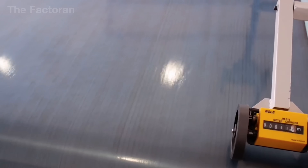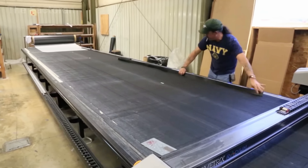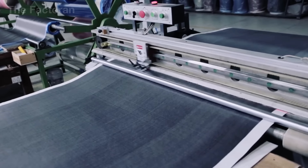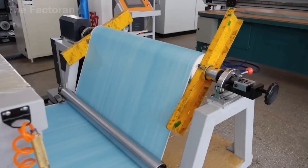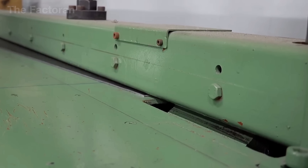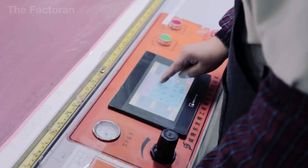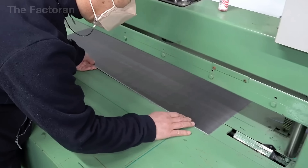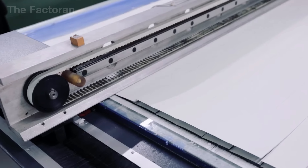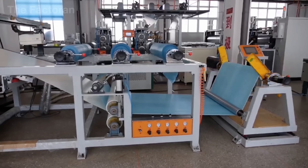As soon as the prepreg is removed from cold storage, the clock starts ticking. The material is unrolled and laid flat onto the cutting table, following every technical outline provided by the engineering team. A technician measures by hand, carefully aligns the material edges, and then the machine executes each preprogrammed cutting pattern with controlled precision. Each cutting cycle can process between 8 and 10 layers of carbon at the same time, yet accuracy must still be preserved down to fractions of an inch.